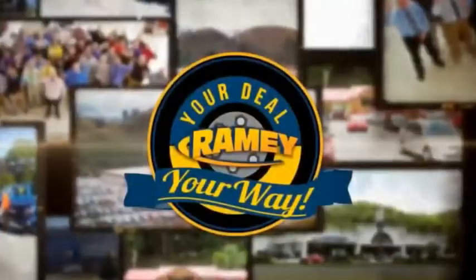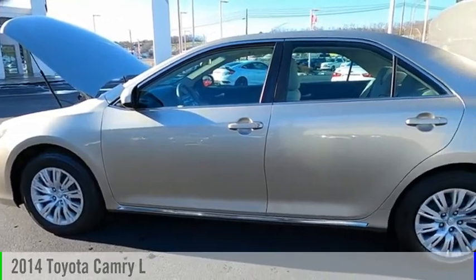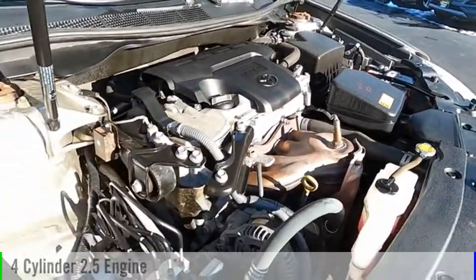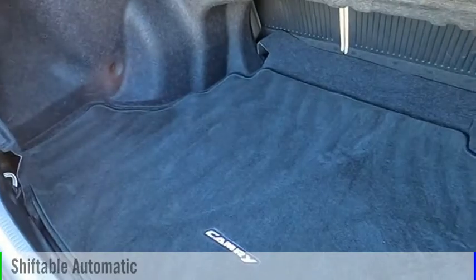Amy, it's your deal, your way. Make a great choice today with the 2014 Camry. This vehicle is powered by a front-wheel drive, four-cylinder, 2.5-liter engine, and comes with an automatic transmission.